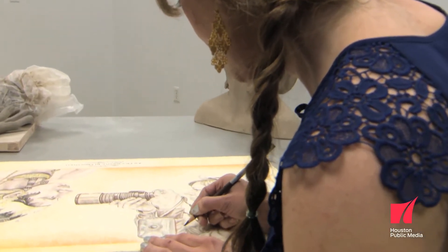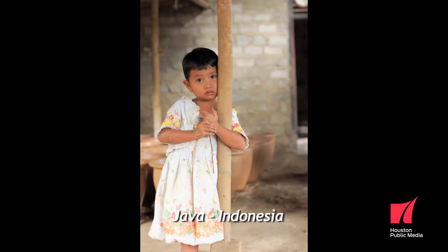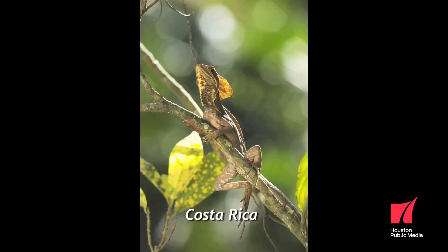I do keep a sketchbook when I travel. I do a lot of photography as well. Sometimes the beginning of a piece I don't always see right away, but it's captured in a photograph. They're memories, and so how can you express that through this sort of dreamlike quality?